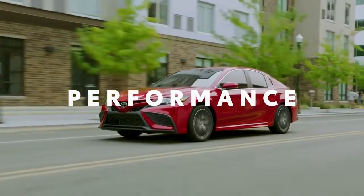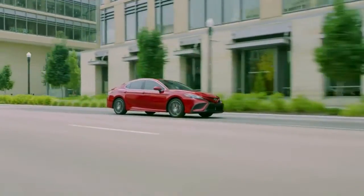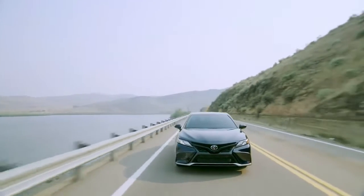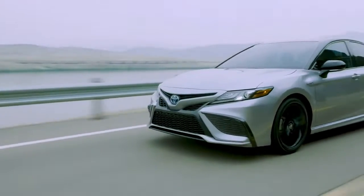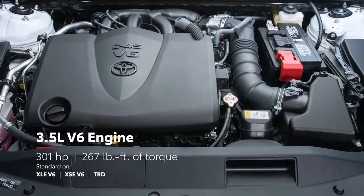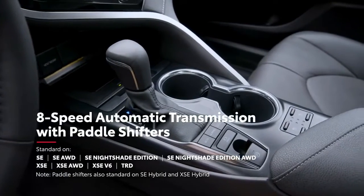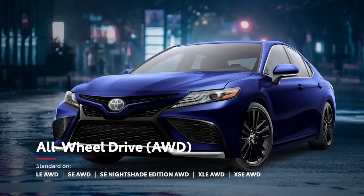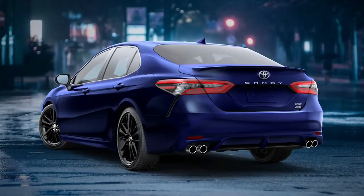Built on the proven TNGA platform, Camry offers enhanced handling and overall ride comfort, with a wider stance and lower center of gravity that puts drivers in command. The SE and XSE grades are both designed with a sport-tuned suspension for added control, while the SE and XSE Hybrid grades prove that a fun-to-drive car doesn't have to come at the expense of efficiency. The available 3.5-liter V6 engine proves that Camry's performance is more than just comfort and capability. Plus, Camry's 4-cylinder engine can be paired with an 8-speed automatic transmission with available paddle shifters, as well as an available all-wheel drive system that can automatically direct up to 50% of engine torque to the rear wheels to help maintain traction in challenging conditions.